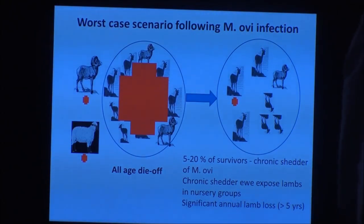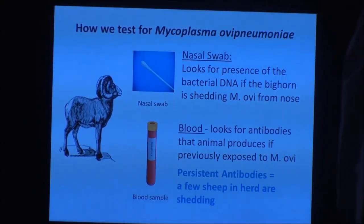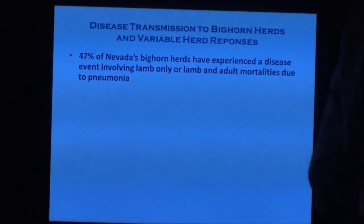That is what we're trying to understand — why we're doing a lot of this surveillance — to see which herds have mycoplasma and the other bacteria, look at their herd response, and try to figure out why some herds do well and others don't. The primary effort in our surveillance when we capture animals is getting a nasal swab, which lets us look at the DNA of the mycoplasma to determine active shedding. We also collect blood, which tells us if an immune response has been developed to fight off the pathogens.